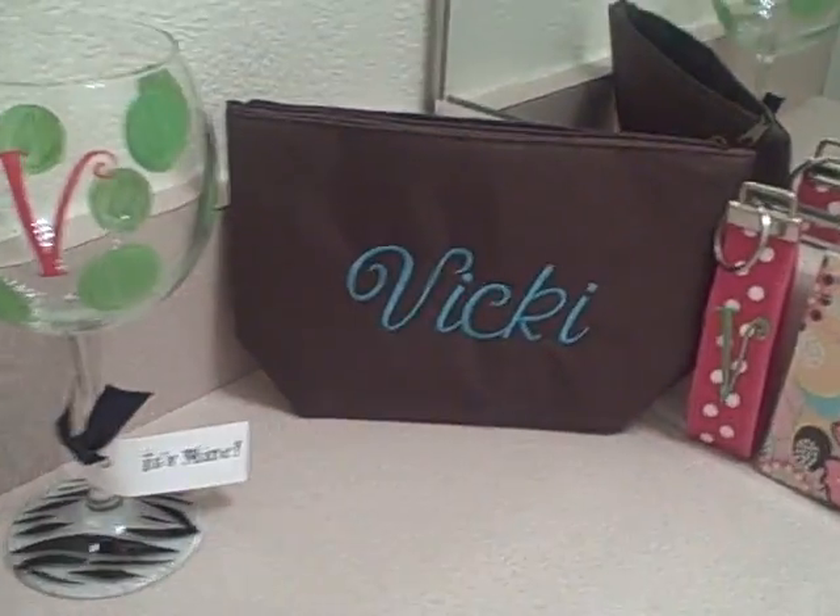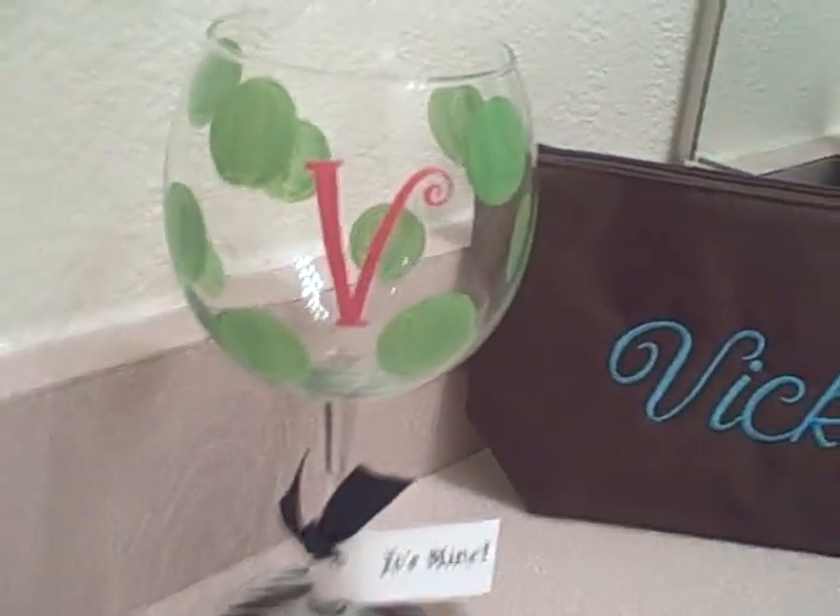Hey guys, I got my stuff today so here's Part 2 to the Glitzy Glam haul. Very excited. I know I showed the wine glass earlier but I'm hoping you'll be able to see this one much better. So here's all the goodies — the wine glass.